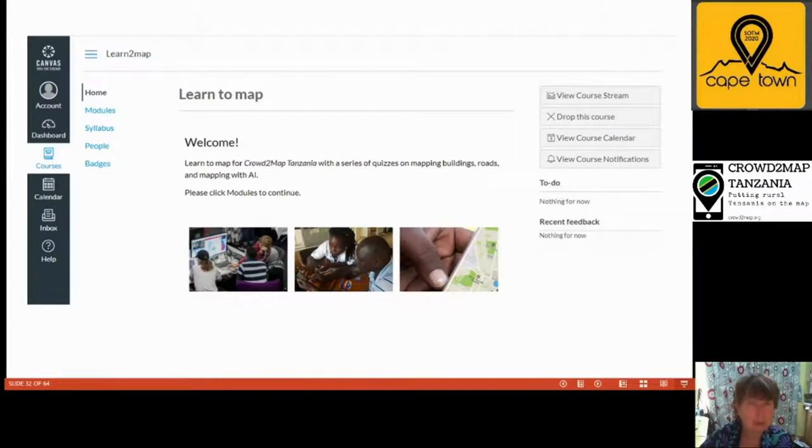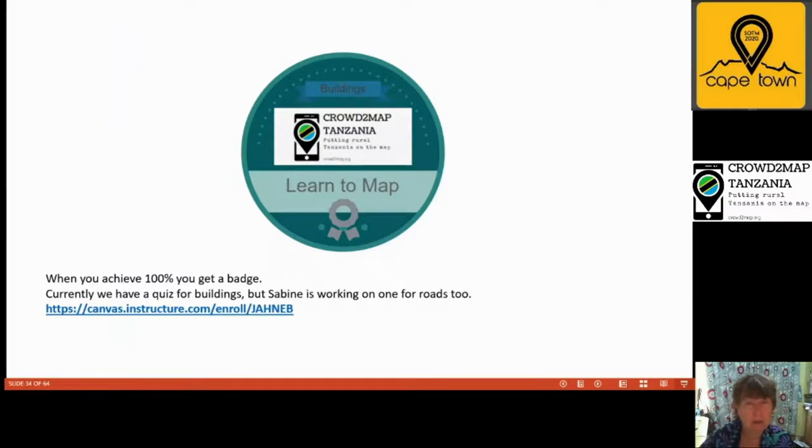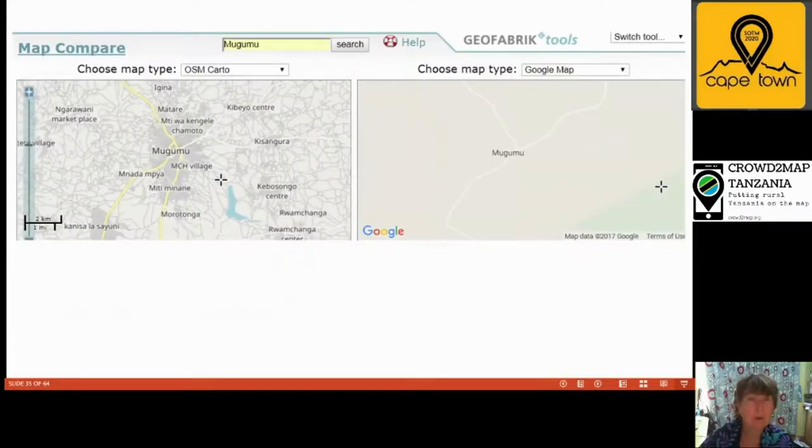We have a very comprehensive Slack channel with over four and a half thousand people. When new mappers join, we ask them to introduce themselves and request feedback on their first mapping attempts, with experienced mappers providing guidance. We've set up online tests to help particularly new mappers ensure they understand how to map well — these tests are full of screenshots, and if you get 100% you can get a badge. We've already done the buildings test and are producing others for roads and more. This shows the FGM Safe House area — comparing Google and OpenStreetMap — and we've come a long way.